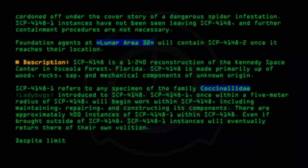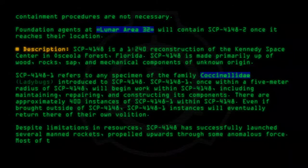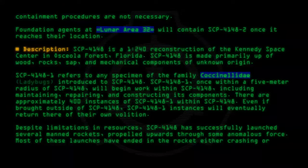Despite limitations in resources, SCP-4148 has successfully launched several manned rockets, propelled upwards through some anomalous force. Most of these launches have ended in the rocket either crashing or exploding.